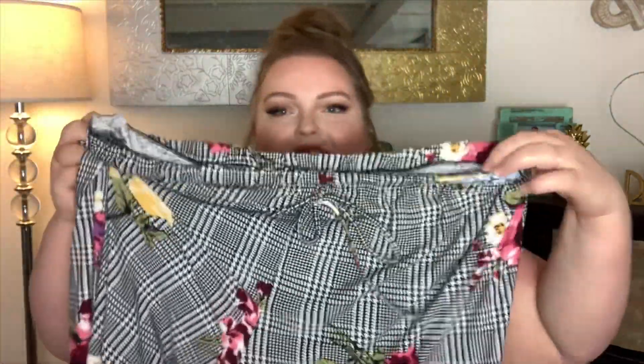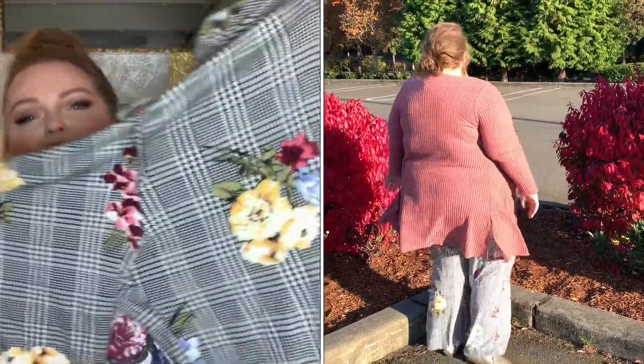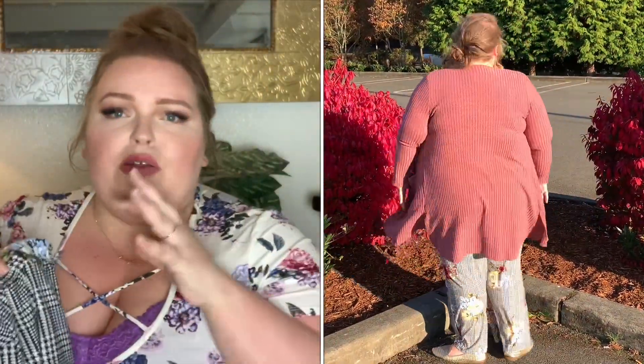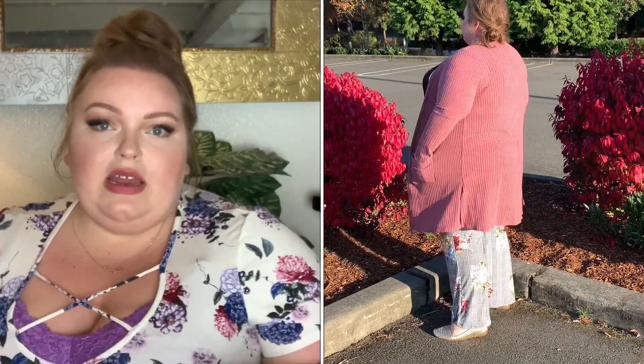The first thing I'm going to show you are these gorgeous pants. I am obsessed. It has this whole houndstooth background with flowers kind of randomly throughout, and I love the colors — the mauve, the blue, and the yellow. They're $33 and come in two different patterns. This one is super cute, made of 96% polyester and 4% spandex, so it has a nice little stretch. They're not too long for me — I had them pulled up above my belly button, but if you're a little taller, you could still wear these.